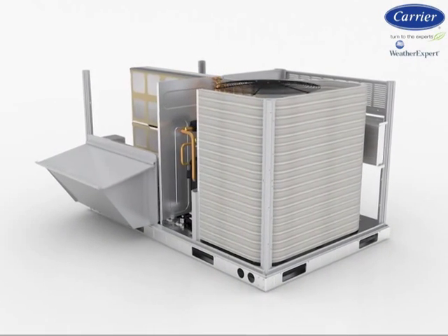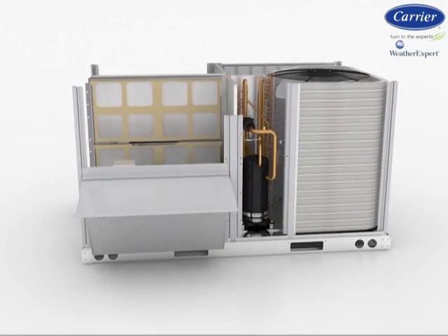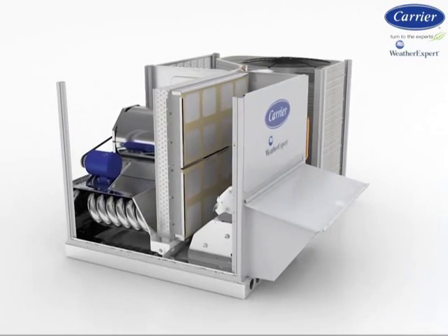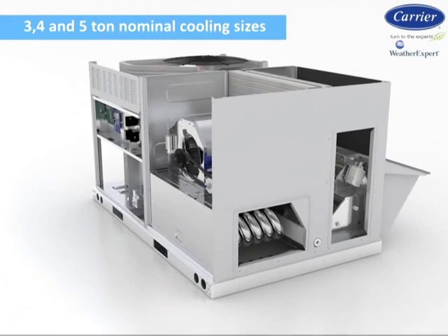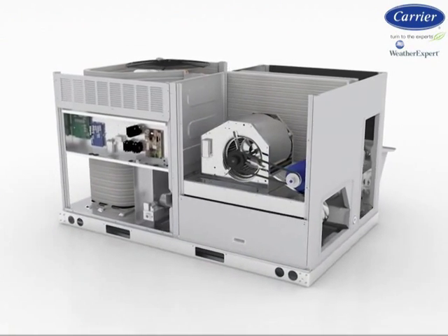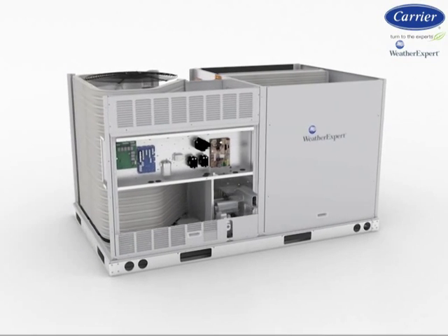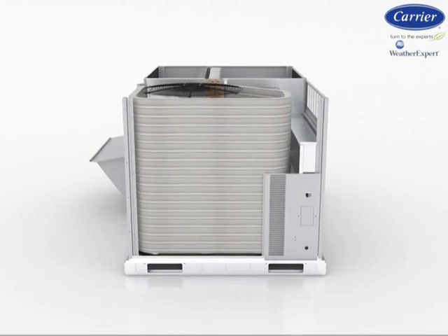WeatherExpert models are available in gas heat with electric cooling and cooling only, as well as electric heating with electric cooling. They come in 3, 4, and 5 ton nominal cooling sizes, with a wide range of high-efficiency gas heat, low NOx gas heat sizes, and electric heat sizes to match nearly any application needs.